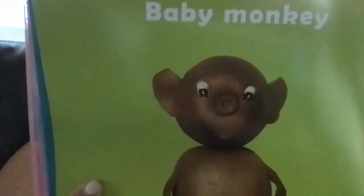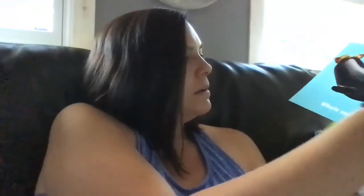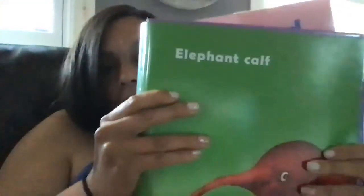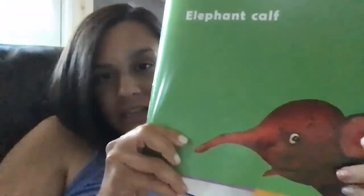What color is this page? The page is green. Last one — what color is this page? This page is green. Okay, I hope you enjoyed it. If you did not do your animal matching activity, you can do that next. See you later, bye!